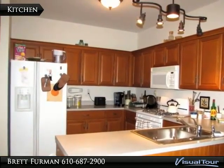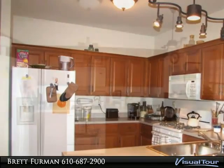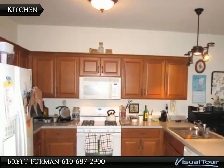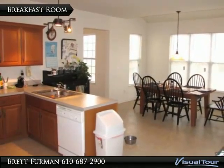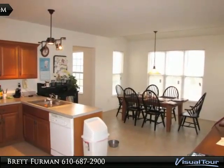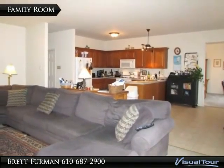The open kitchen provides plenty of workspace, with a perfect layout for cooking and serving, with easy flow right into the breakfast room and the family room just adjacent.